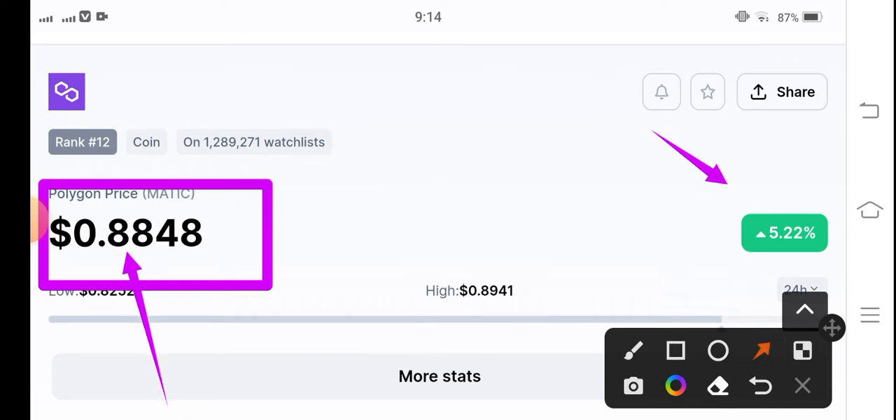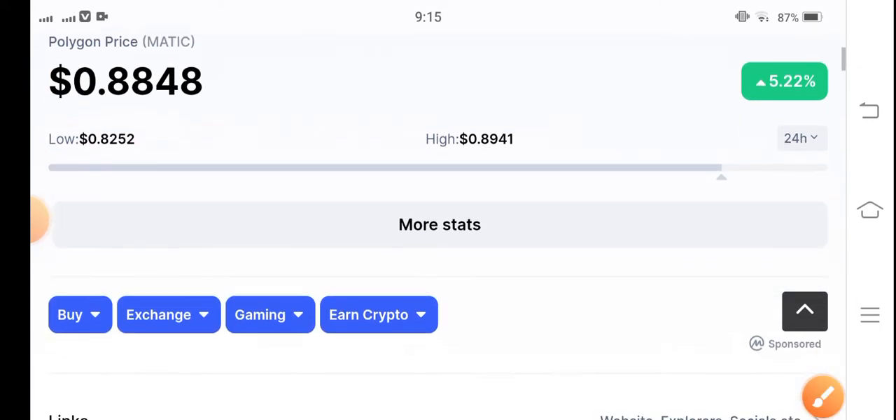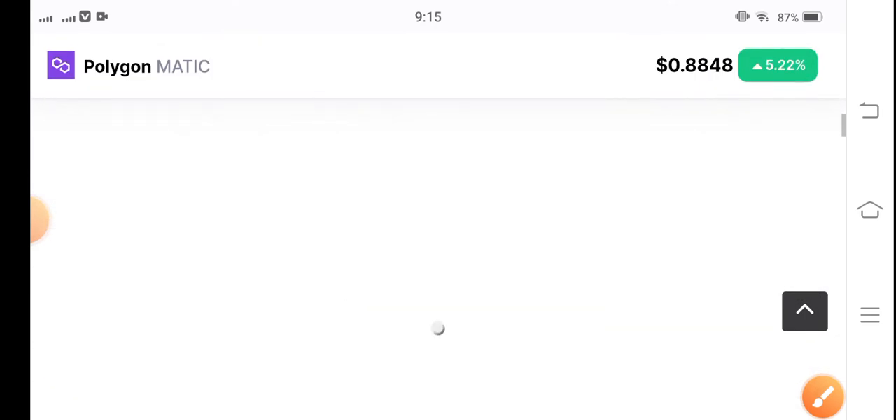On the other side, if you talk about the price change, there's a 5.22% positive change for Polygon MATIC coin — that's great. Let me show you the price chart of Polygon MATIC coin.